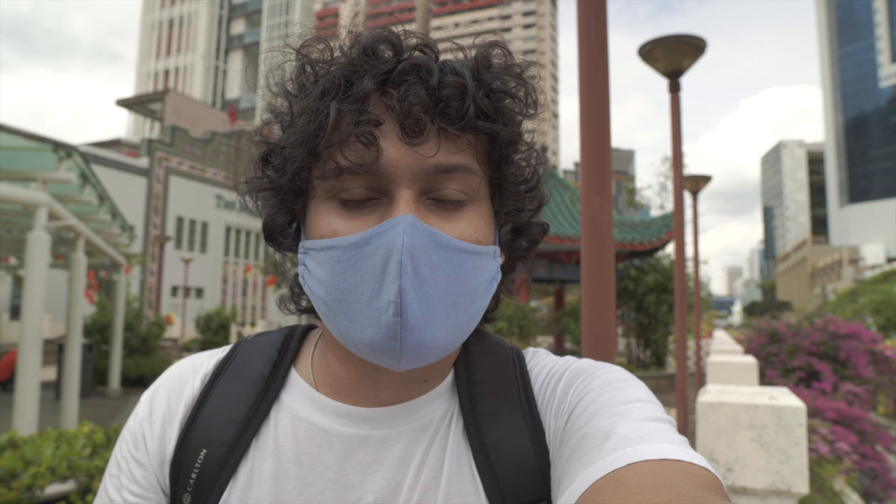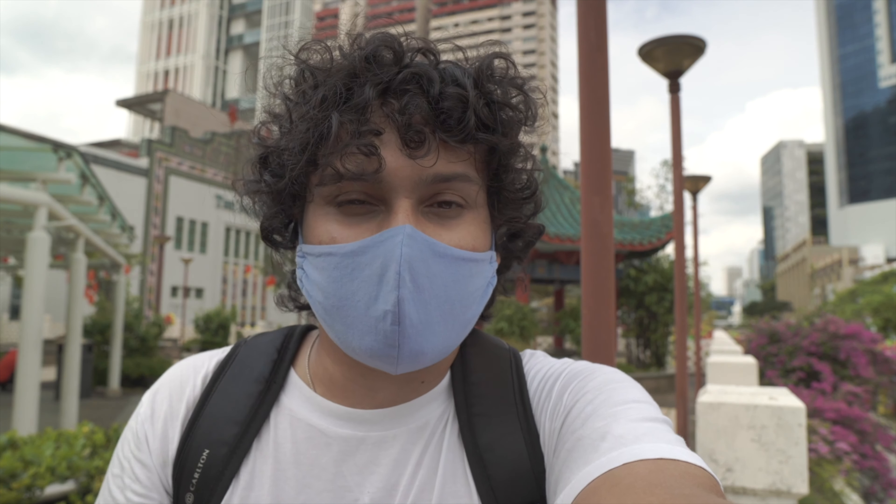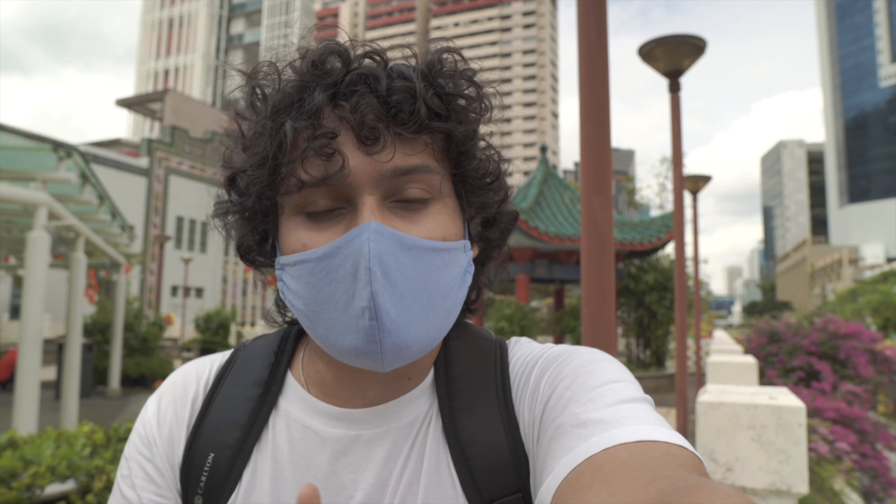This place is basically famous for two or three things. First, when you come to Singapore, you can buy souvenirs here — there is a lot of bargain and a lot of variety. The prices are more or less similar everywhere. The second thing is that there are two temples: a Buddha temple, and the Thian Hock Keng Temple, which is the oldest Chinese temple in Singapore.